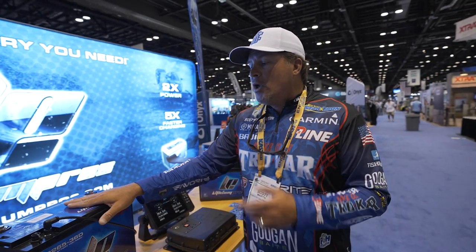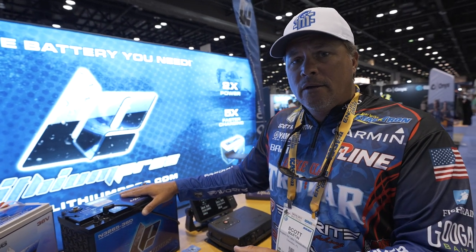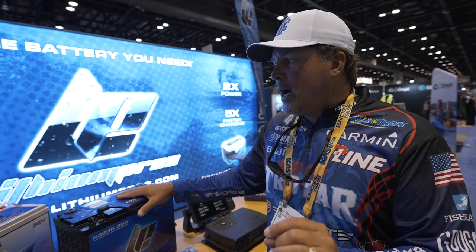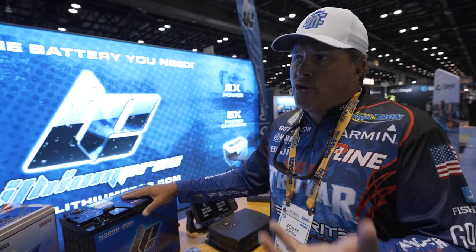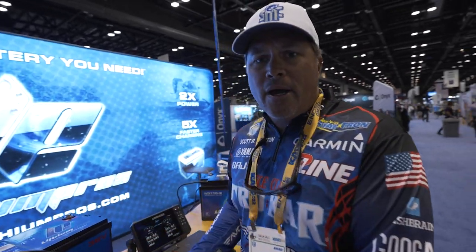This stuff is awesome — it's all I run, it's amazing. The last two years with the Power Pole Charge and the quality of these batteries, I don't worry about batteries anymore. And now with the NEMA 2000 smart battery information, it's even more peace of mind. Check out Lithium Pros — awesome stuff.